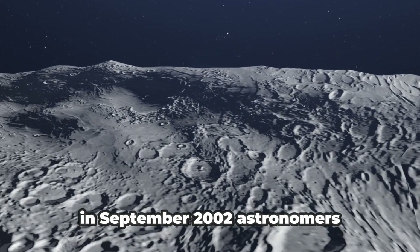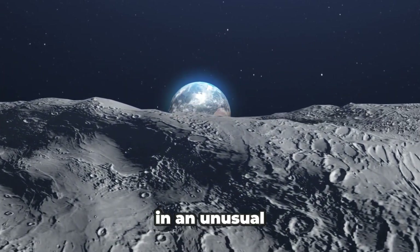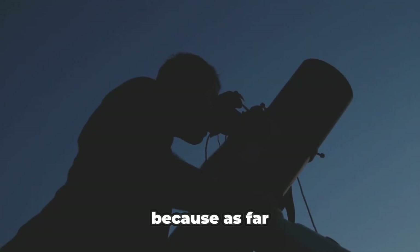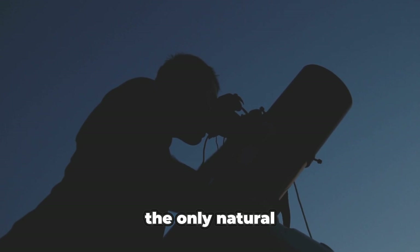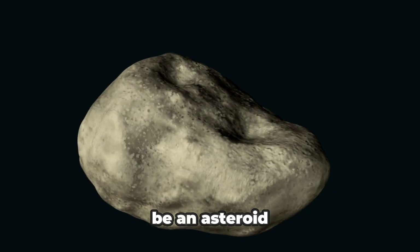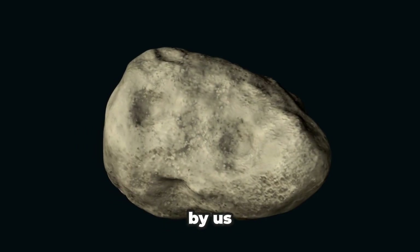In September 2002, astronomers discovered an asteroid in an unusual orbit around the Earth. This surprised the astronomers because, as far as they knew, the only natural object that orbited Earth was the Moon, and so this strange object couldn't be an asteroid — it had to be something made by us.